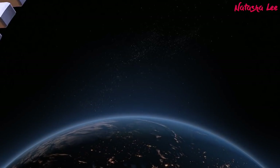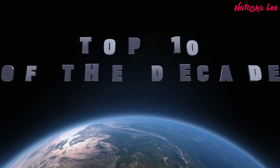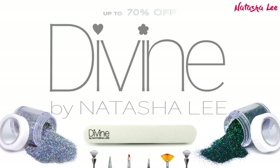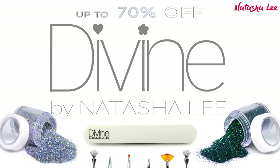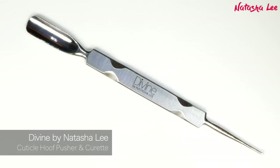Hello and welcome to another video from Natasha Lee. For our first video of the decade we're going to be celebrating the top 10 nail videos of the decade. Before we do, I just want to say for a new decade sale I have up to 70% off on products on my site, Divine by Natasha Lee — if you like nail art, nails, and anything glittery, head on over there.